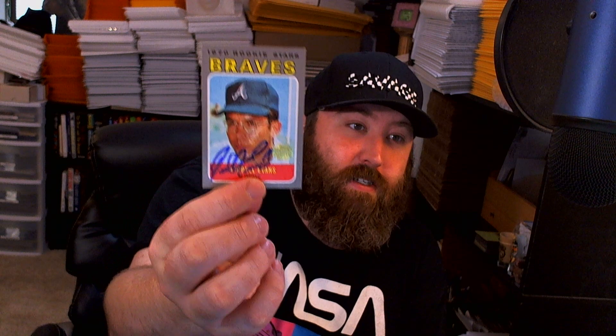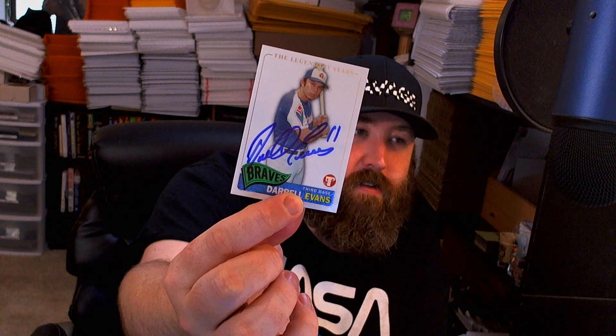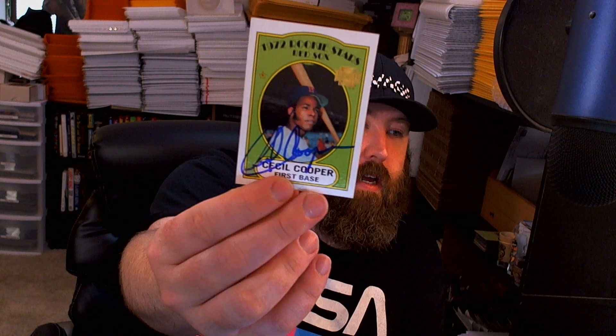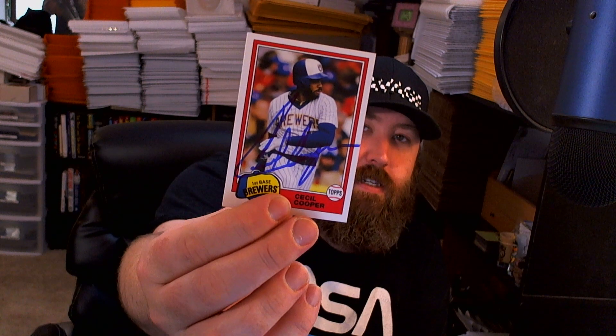Daryl Evans signed the 2001 Archives card but that doesn't count for my archive set because it's just a reprint of a portion of his rookie card. And then we have my favorite set - Topps Pristine - just holds autos awesome and it's a beautiful card, got the white background, the autographs pop. Next we got two of two from Cecil Cooper. The 2001 Archives card doesn't count, but then we have the 2012 Archives card which does count because it's a redesign.